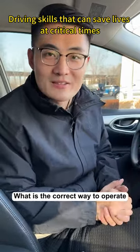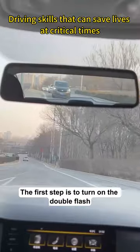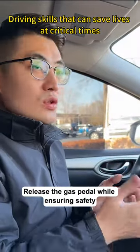What is the correct way to operate? Don't panic — you can save your life at the critical moment. The first step is to turn on the hazard lights. Then look at the interior rearview mirror to observe the distance to the car behind, and release the gas pedal while ensuring safety.